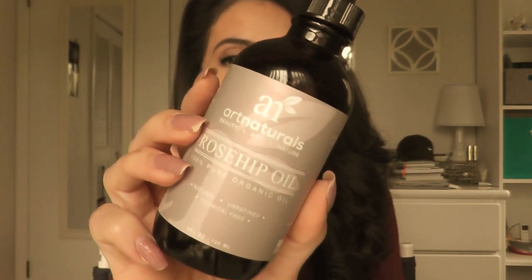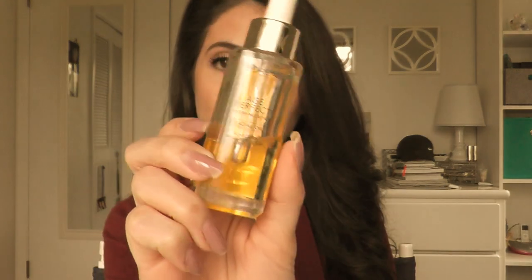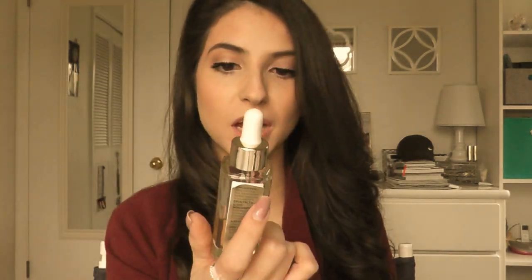Hey guys and welcome back to my channel. Today's video is going to be a really short and sweet review on this rosehip oil by the brand Art Naturals. If you've been watching my skincare videos, you've seen that I've been using this L'Oreal Age Perfect oil, and I've really gotten into using oils for my skin. I wanted to try something more natural and organic so that I wasn't putting unneeded chemicals and harsh ingredients on my skin.